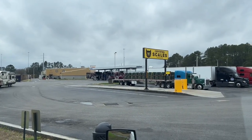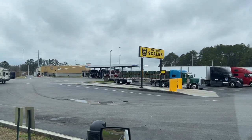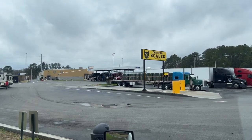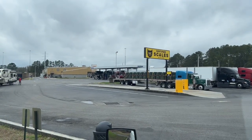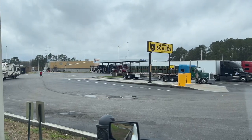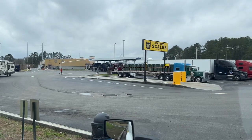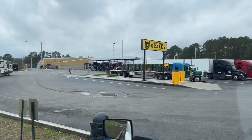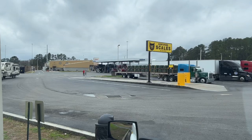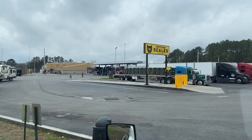Inside, at I-10 exit 283 in Florida, there's a Burger King, a Dunkin' Donuts, and a Hunt Brothers Pizza. They have the same type of merchandise as Buc-ee's — candy selection galore, chocolate and fudge, a display at the cash register where you can pick what you want, and beef jerky the same way.